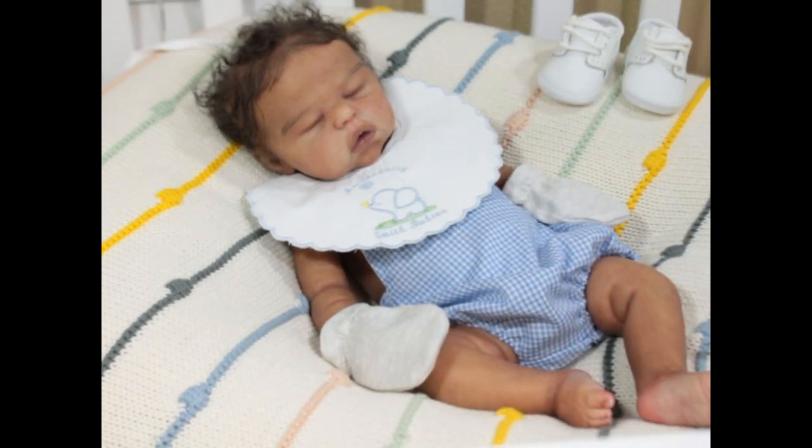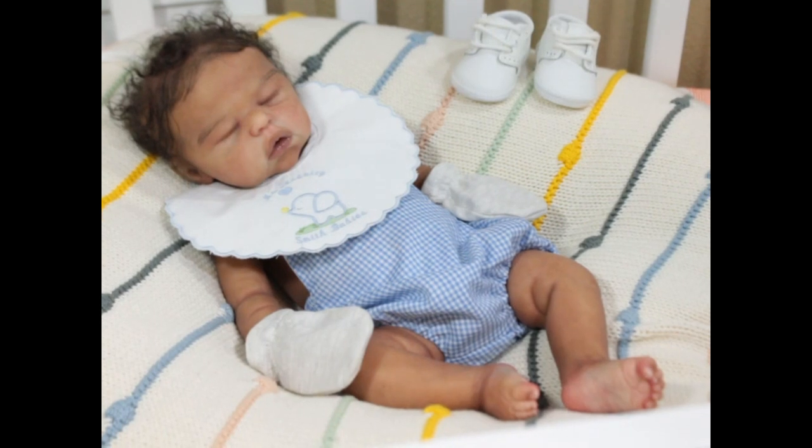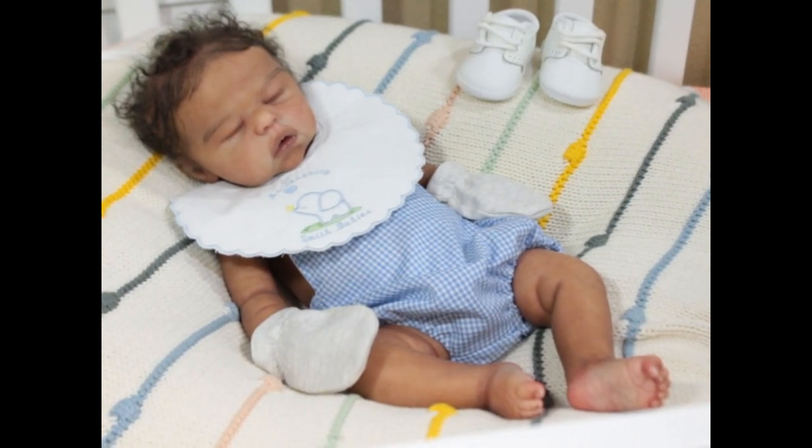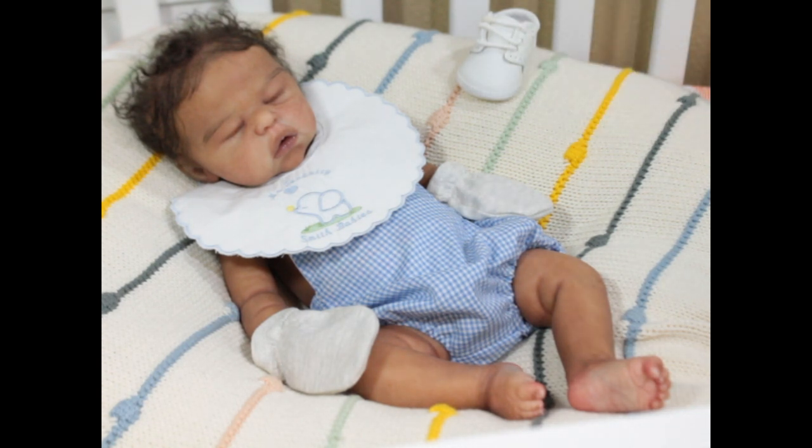It's just something I do with him - some nights before I go to bed I like to change him into something, sleepers or something like that.